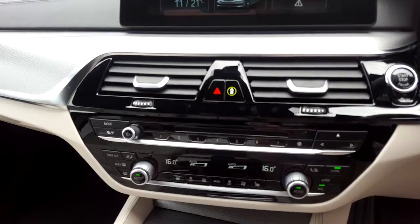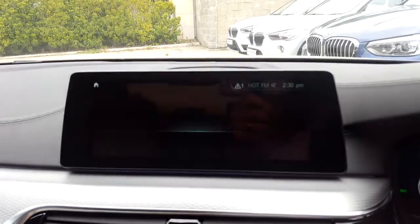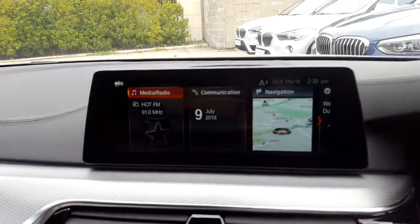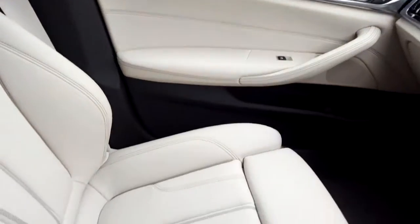We also have BMW touchpad, air conditioning, heated seats, CD radio, DAB digital radio, BMW online services, satellite navigation, silver trim and that ivory Dakota leather interior.